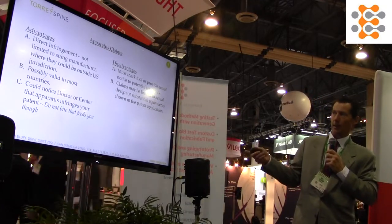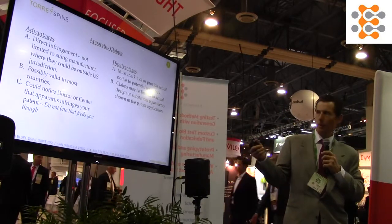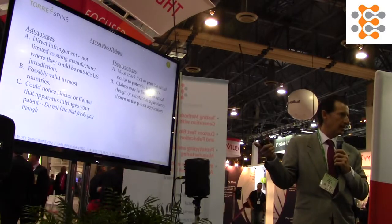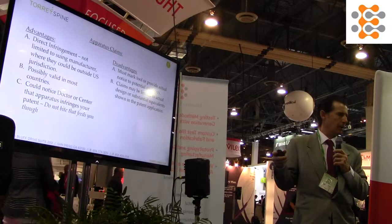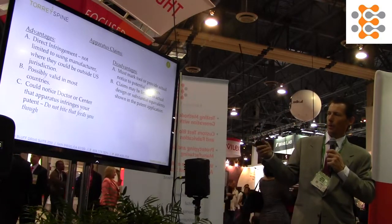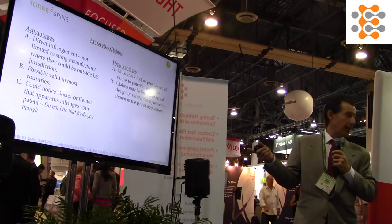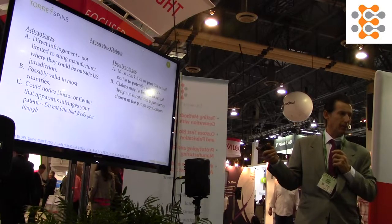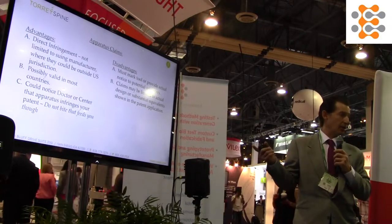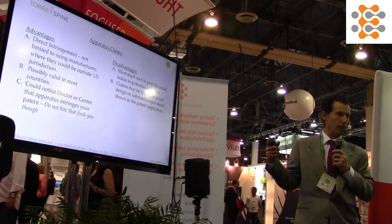The advantage of an apparatus claim is you do have direct infringement. If the manufacturer of the product is outside the U.S., you have to go to a court of customs and appeals to prevent it from entering the country. In theory, you can go after the medical center and the doctor. It's also going to be valid in most countries, so you're not limited in jurisdictions — you can file a PCT and consider other jurisdictions. And if you can get protection in other countries, you can prevent that device from coming into the U.S. or even being produced elsewhere.